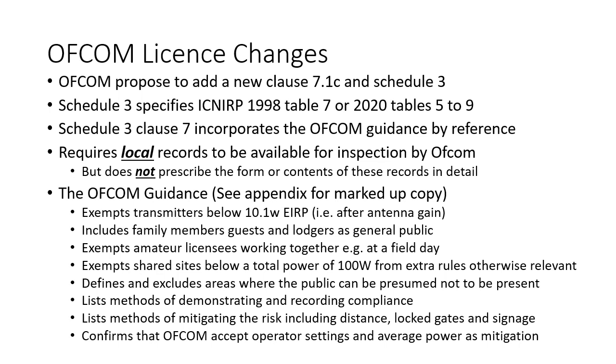Specifically, the Ofcom guidance exempts transmitters below 10.1 watts EIRP — i.e. after antenna gain is taken into account. It includes family members, guests and lodgers as part of the general public. It exempts amateur radio licensees working together, for example at a field day. It exempts shared sites below a total power of 100 watts from extra rules otherwise applied to multi-operator sites. It defines and excludes areas where the public can be presumed not to be present, lists methods of demonstrating compliance acceptable to Ofcom, and confirms that Ofcom accept operator settings and average power calculations as mitigation for frequencies where average power is appropriate.